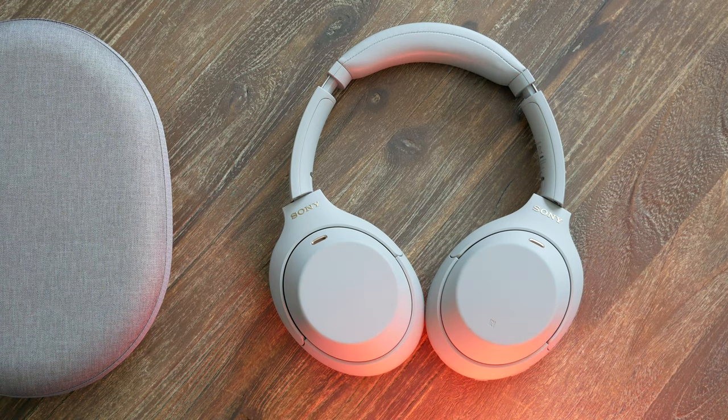The Sony WH-1000XM4 have been out for a while. And if you've got one, you're waiting on one, or you're just a window shopper looking for new gadgets to fill the emptiness in your life, we've got some tips for you.